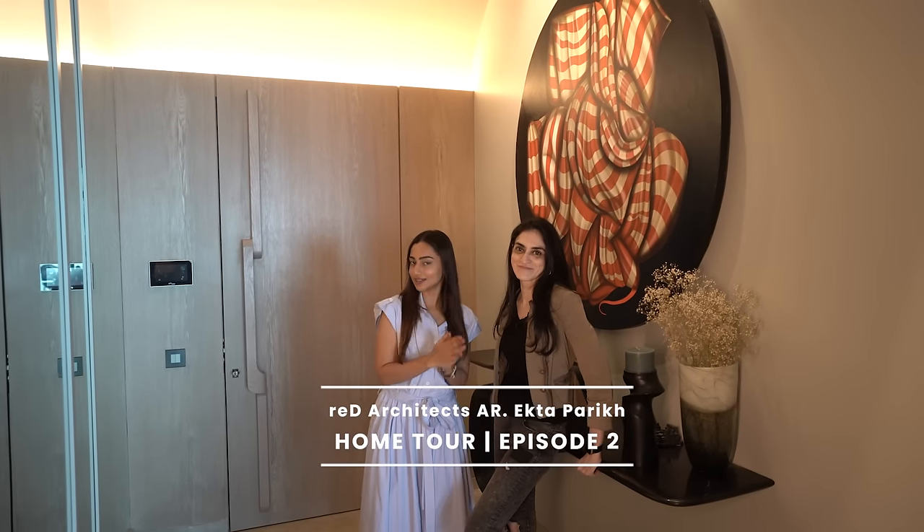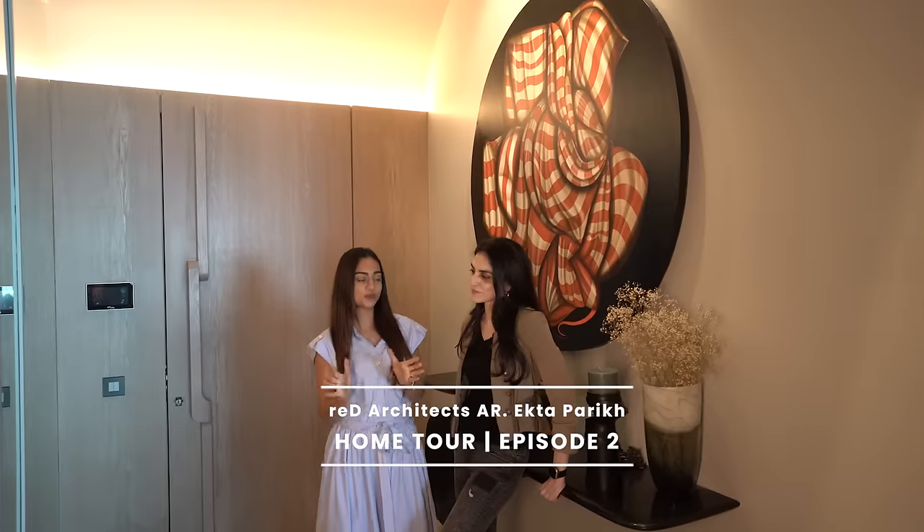Today we're going to do a home tour with Ekta Parekh from Red Architect. It's a beautiful home, so let's start.